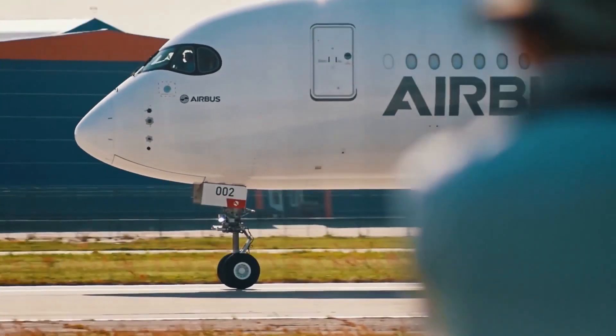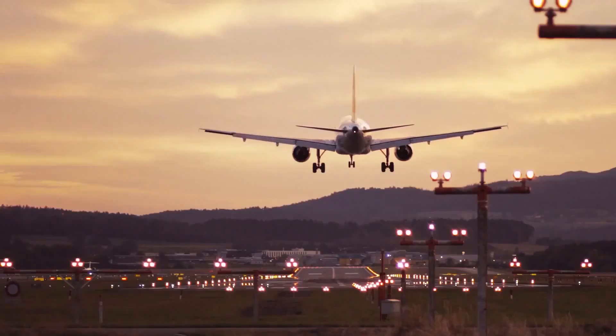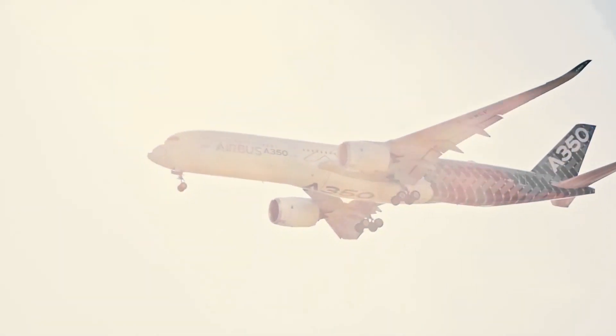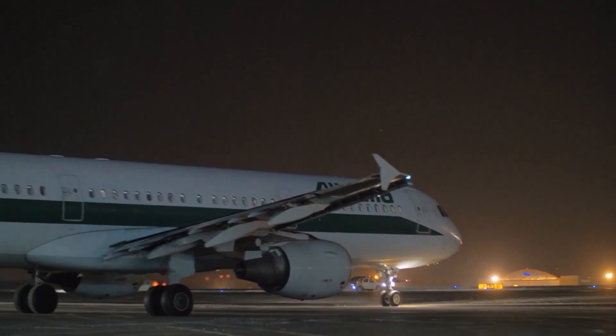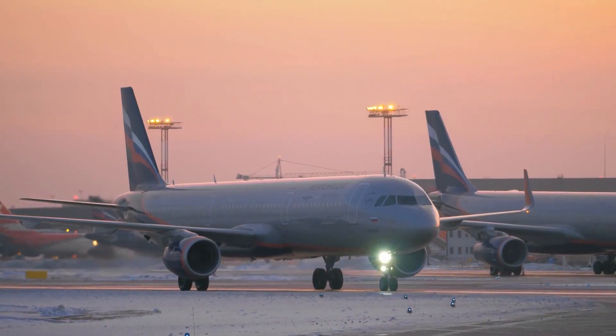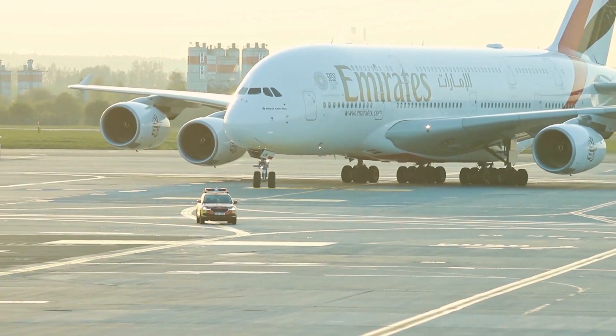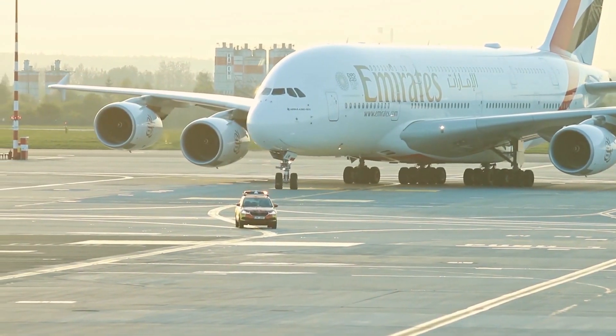The aviation world continues to break barriers in aviation technology, and this time the spotlight is on Airbus. Over the years, through the A320 and the A330, they've provided us with some amazing airline services. Airbus now has the A380, the world's largest passenger plane after years of several build-ups.